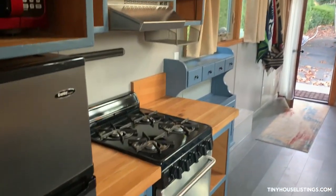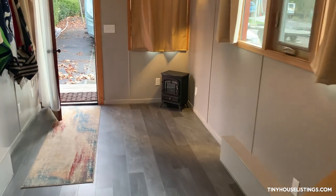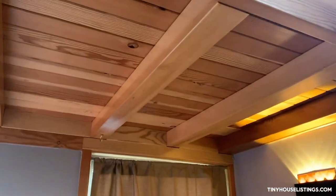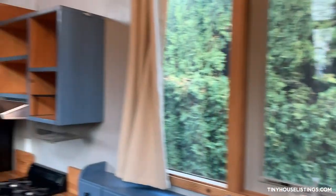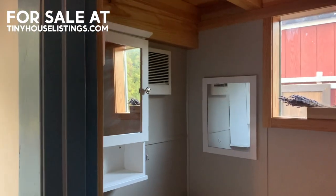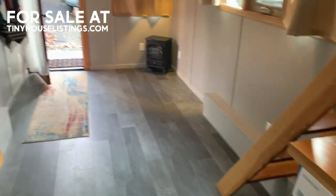There's a sofa bed out here — plenty of room. Beautiful tongue and groove wood — really nicely done. That's our tiny home. We've got a fan for the bathroom in there as well. And that's it.